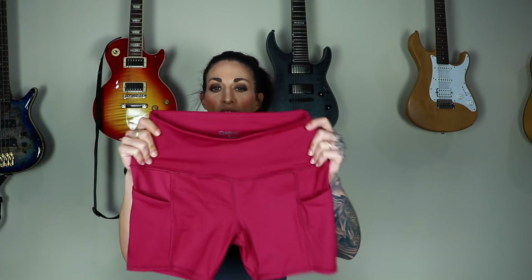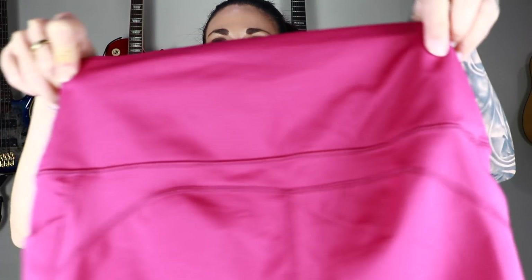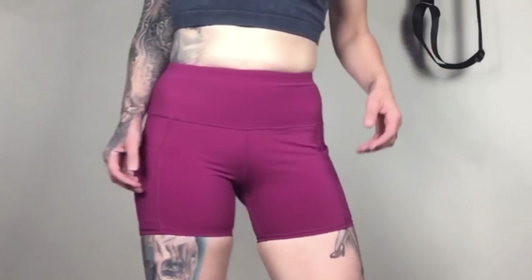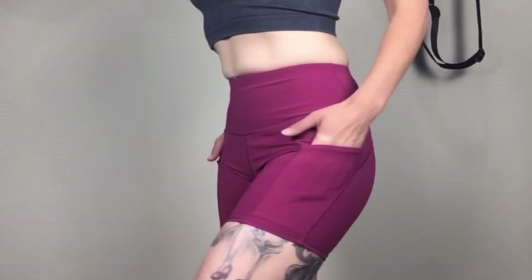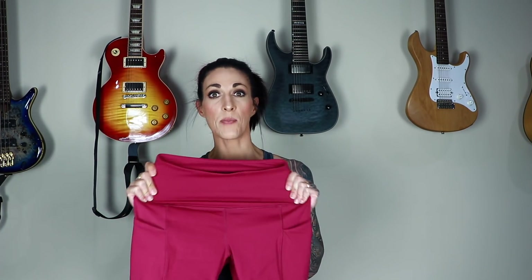So here we have our second pair of shorts. These are more of a bike short than a booty short. The material is a lot better quality than the last pair — a lot thicker. Again, we have the same sort of stitching across the bum, and we have two side pockets. Overall, these feel a lot better quality than the last pair.